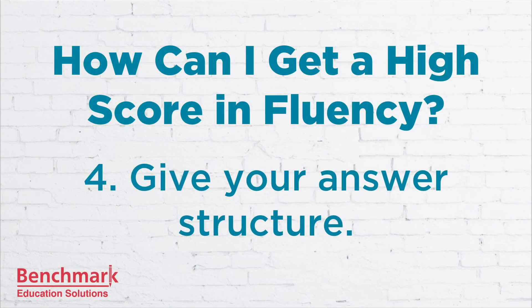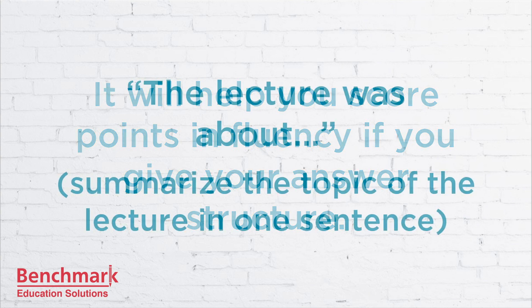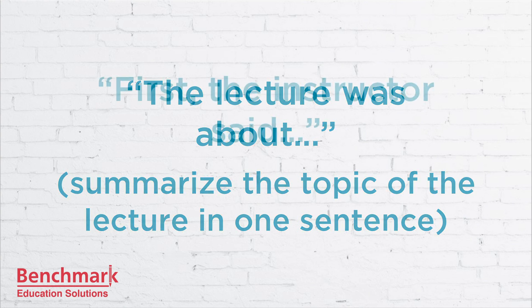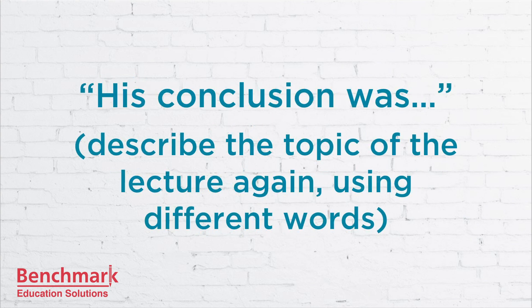Number four is give your answer structure. When you're answering questions like retell lecture or describe image, it will help you score points in fluency if you give your answer structure. Here's an easy way to do this: say 'The lecture was about...' then summarize the topic in one sentence. Then 'First, the instructor said... Second, he talked about... His conclusion was that...' and here you describe the topic again using different words. Just remember to give your answer structure — this helps your listener understand what you're saying. You don't have to retell everything; just describe the main points, and you can earn top marks.